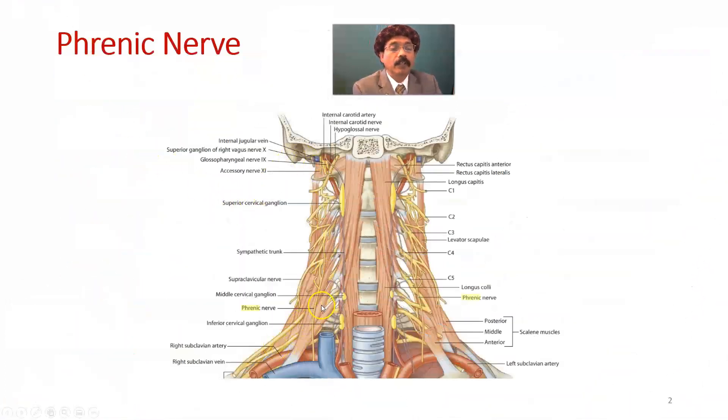Here is the phrenic nerve with root value C3, C4, C5. The phrenic nerve passes over the scalene anterior muscle — this is the scalene anterior muscle. It is under cover of the internal jugular vein as well as the sternocleidomastoid muscle. It passes anteriorly over the scalene anterior, covered by the pre-vertebral fascia.